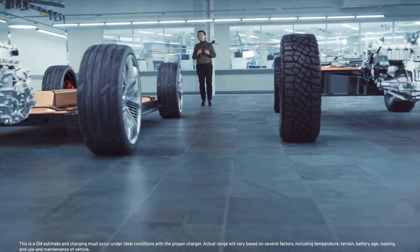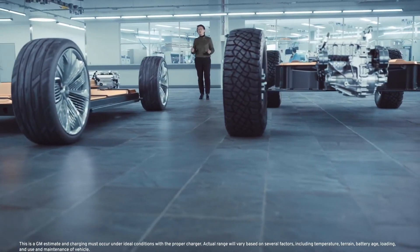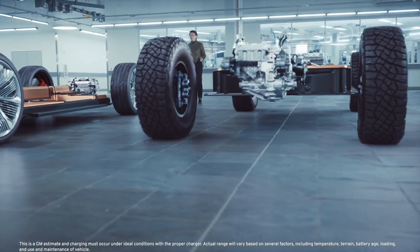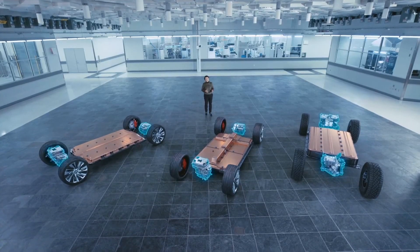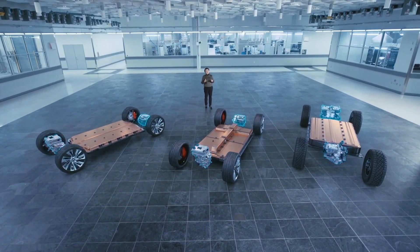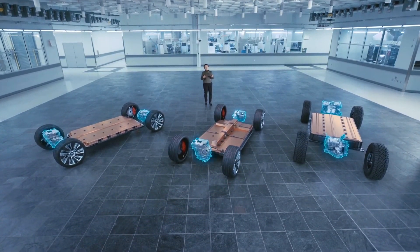We'll combine all these innovations with an incredibly flexible propulsion system called Altium Drive, which uses five interchangeable drive units to deliver front, rear, or all-wheel drive from a single system.